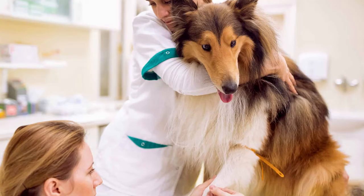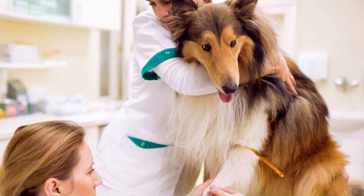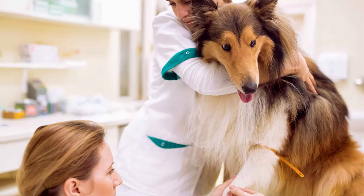Hepatocellular carcinoma is often found in Golden Retriever breeds, German Shepherds, Poodles, Scottish Terriers, and Rottweilers. Dog breeds like the Golden Retriever, who are prone to lymphoma and hemangiosarcoma, are also found to be prone to hepatocellular carcinoma.